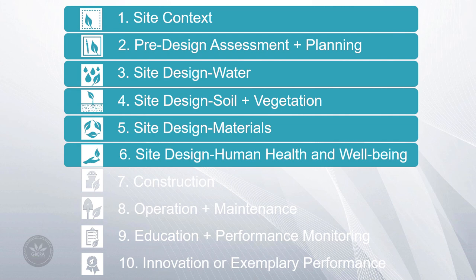Site Design Human Health and Well-being encompasses site design that promotes outdoor opportunities for site access and use, restorative and aesthetic experiences, physical activity, social interaction and food production. It also builds stronger communities and a sense of stewardship towards nature by addressing social equity and creating a sense of place.